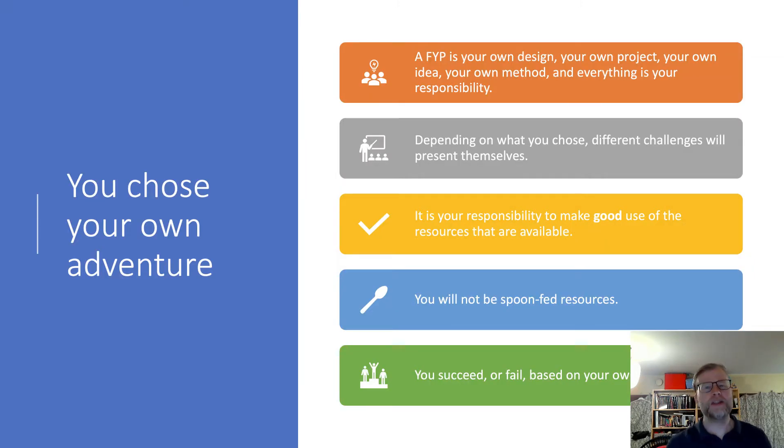The final year project is very different from other things you do because you choose your own adventure. It's your own design, your own project, your own idea in general. You might get an idea from a senior researcher, but most often it's going to be your own. You pick your own method to work with — please don't design your own method, that's not a route to success. The chief change from other courses is that pretty much everything is now your own responsibility.